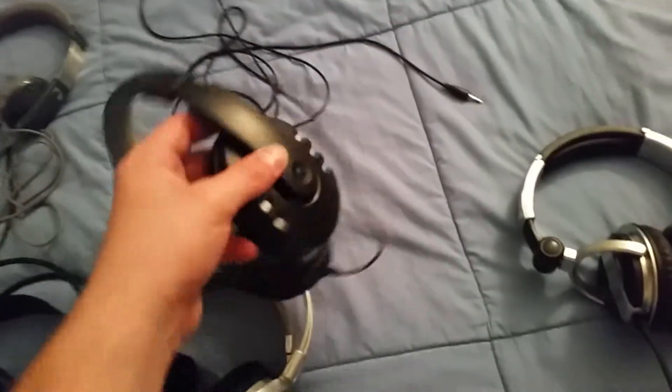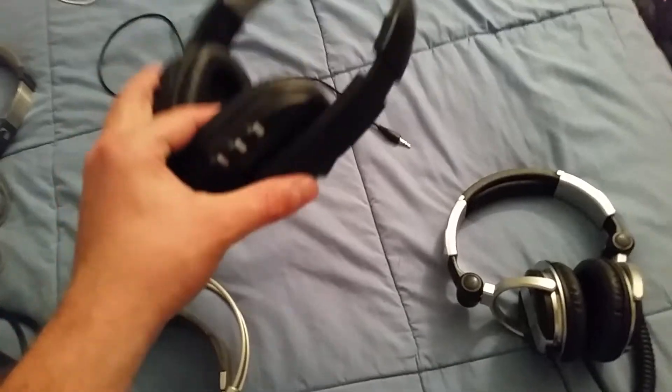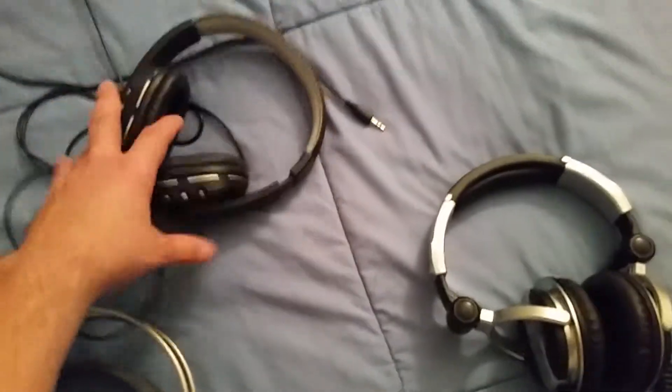And here are my Fostex TX-1s. They've got some of the best mid-range on any headphones. If you're into mid-range, they're really good.